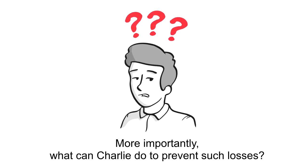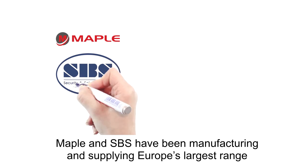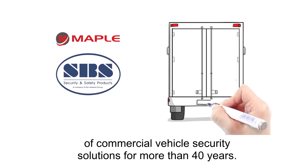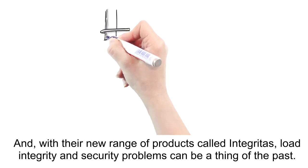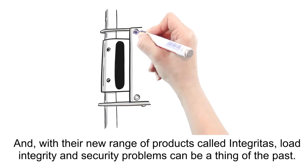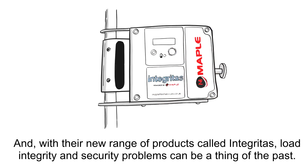More importantly, what can Charlie do to prevent such losses? Maple and SBS have been manufacturing and supplying Europe's largest range of commercial vehicle security solutions for more than 40 years. And with their new range of products called Integritus, load integrity and security problems can be a thing of the past.